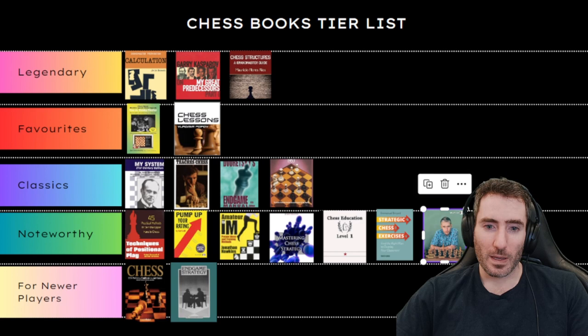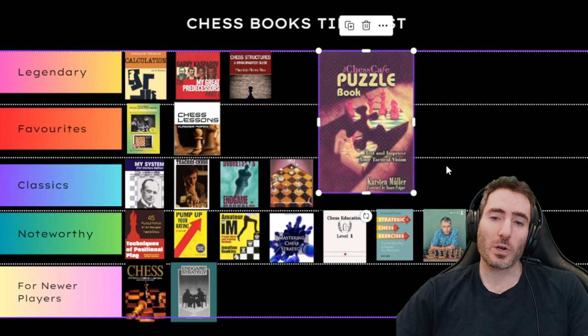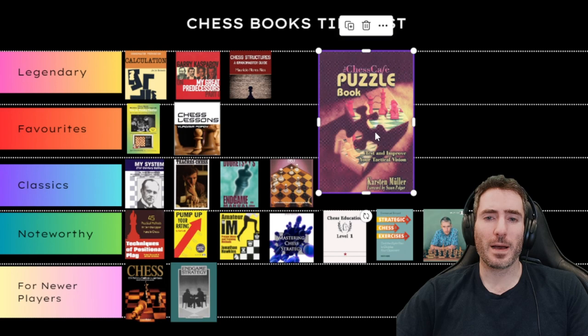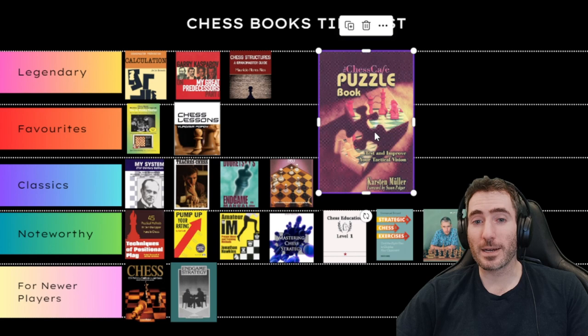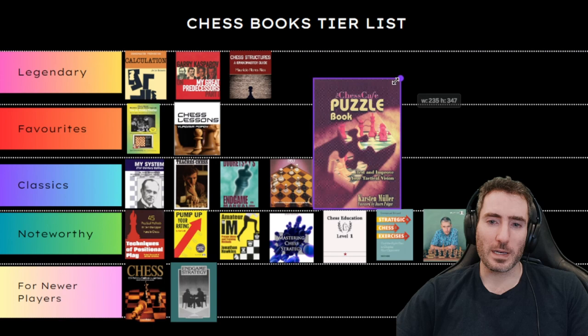Next is The Chess Café Puzzle Book by Karsten Müller, which goes through strategic ideas, tactical ideas, and game examples in great detail with quite unique ideas. I remember going through book three or four of the series and finding it extremely insightful — for example, how to maneuver a bishop backwards and re-maneuver it to the correct diagonal, and when knights or bishops are better. I think this series is one of my favorite books in chess. I'll put that in Favorites.